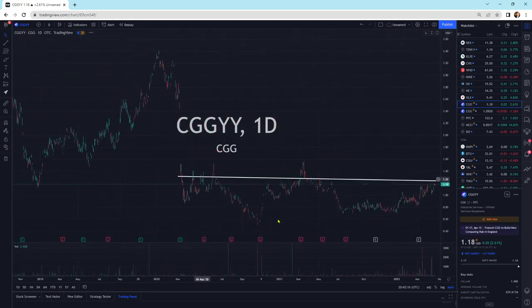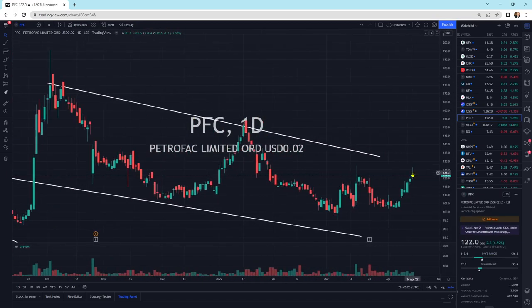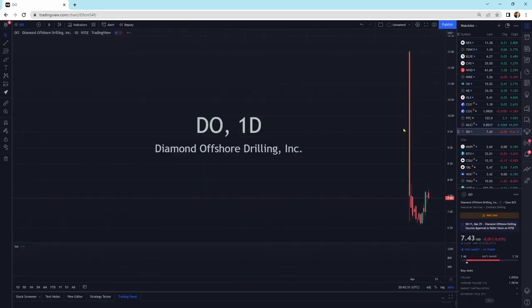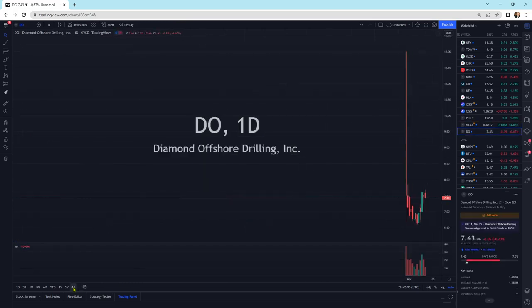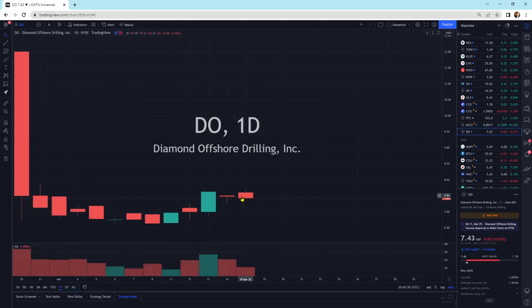CGGYY is putting in a double bottom — looking fantastic. Petrofax, another one that's got a little bit of momentum to the upside, getting a little bit of selling pressure here — there are some sellers up there. McCoy Global looking good, breaking out. And Diamond Offshore — this is after bankruptcy — still looks good though.